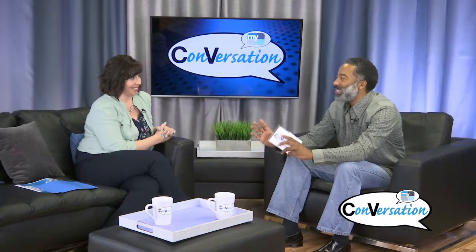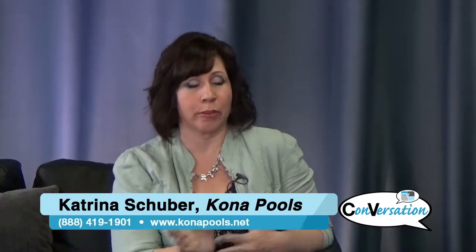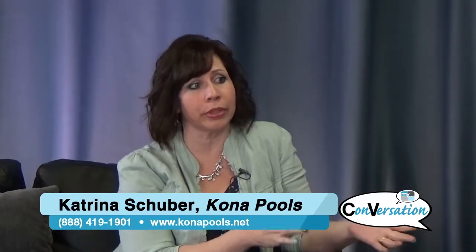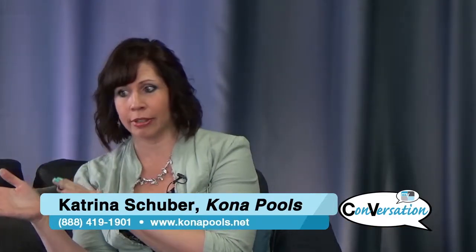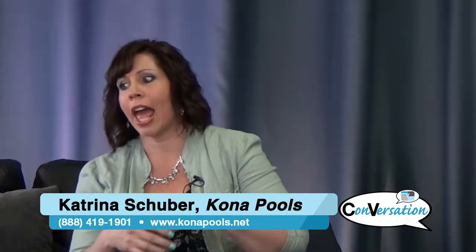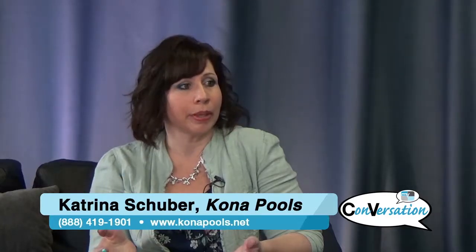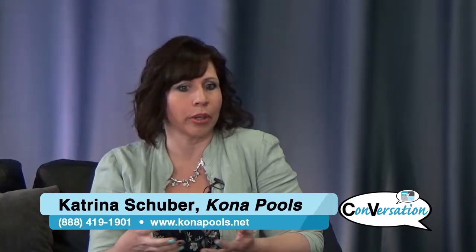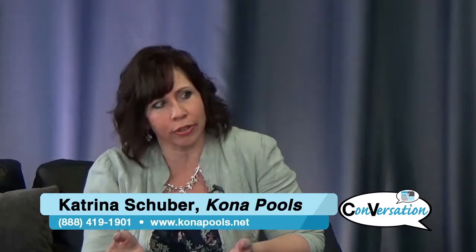Now Kona Pools — what exactly is it? It's a premium above ground pool. There are basically three pool buyers out there: people who just want a cheap pool to last a season or two, people who want an in-ground pool and spend anywhere from $30,000 to $60,000, and then there's our premium pool, which is portable, easy to put up, and if you only want it for 10 years you can take it down, sell it, and get some of your money back.